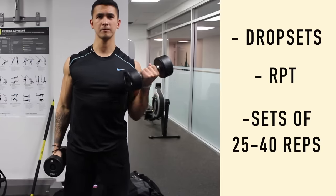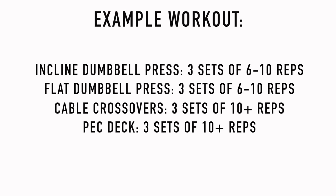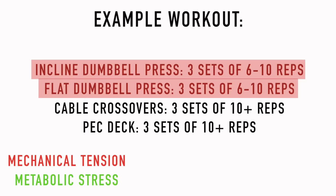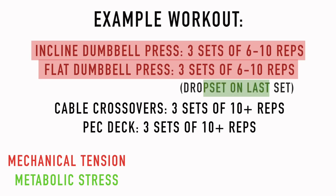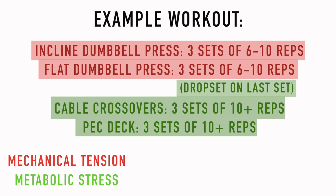For example, let's say you're doing a chest workout. The first two compound movements should utilize heavy weight in the moderate rep range, and a focus should be placed on getting stronger with these movements. This will cover the mechanical tension mechanism of muscle growth. Then, to cover the metabolic stress mechanism, you can add a few drop sets into your last set of flat dumbbell press, and also utilize a higher rep range with low weight going to near failure on the accessory movements. Keep in mind there are several ways to incorporate both mechanisms of muscle growth — this is just an easy-to-follow example.